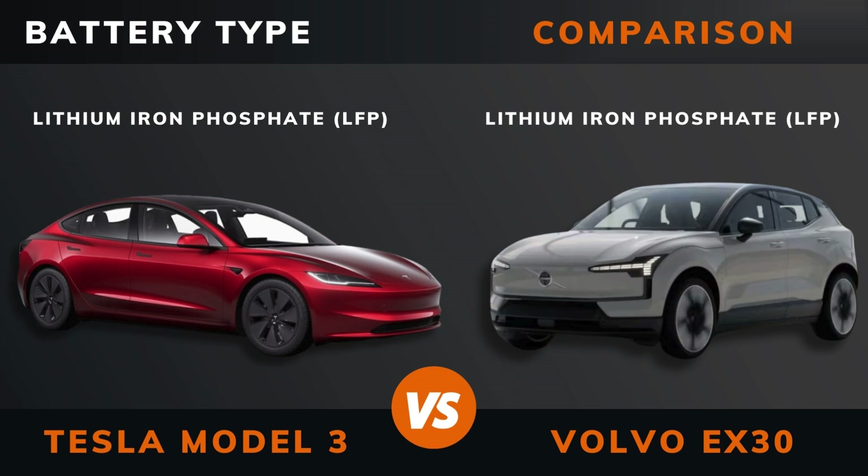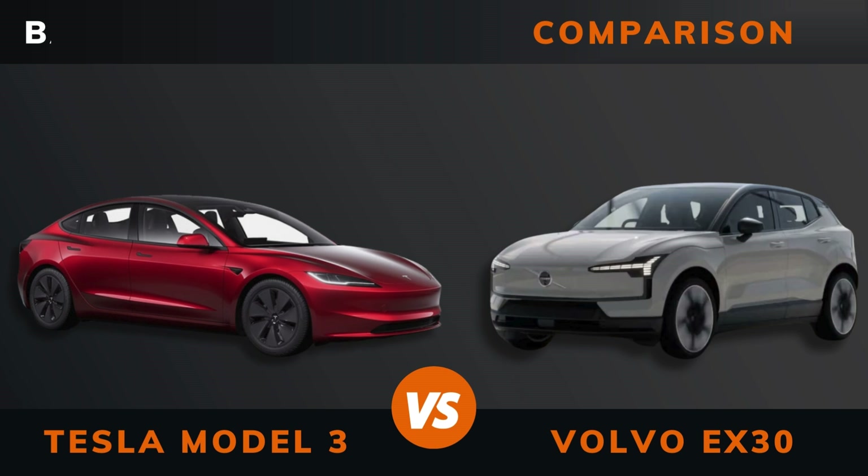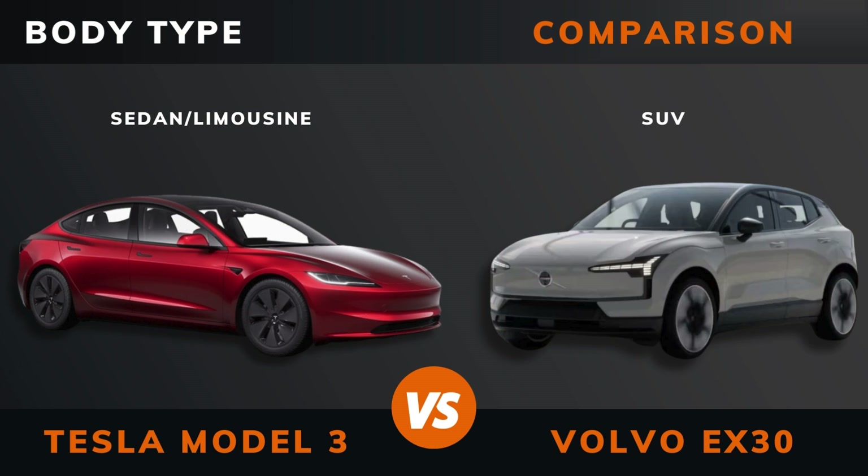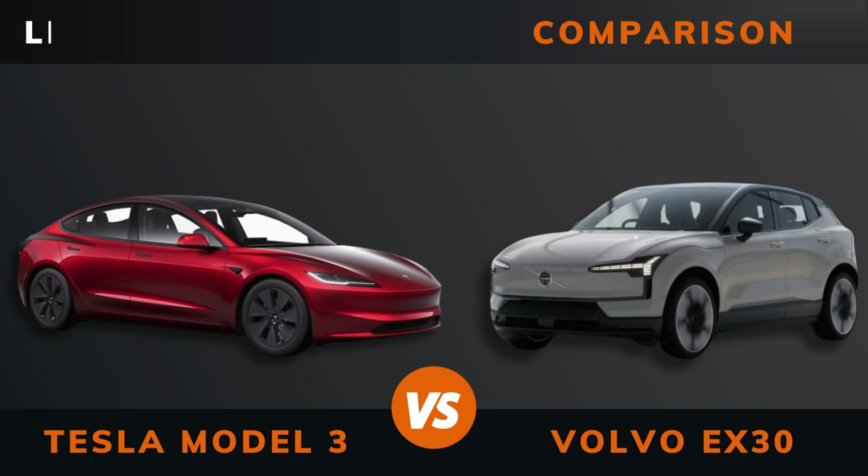Battery type, battery capacity. Body type, length, width.